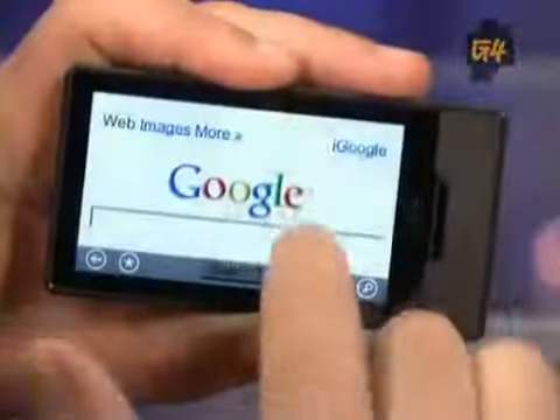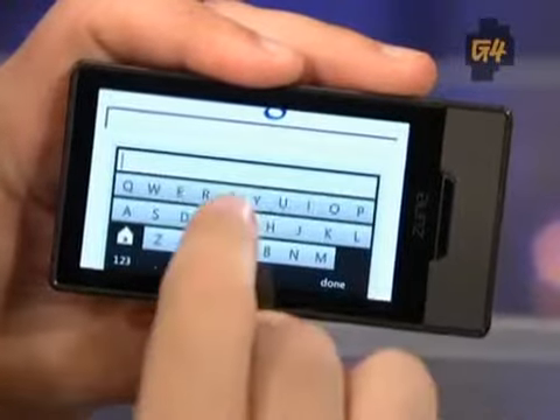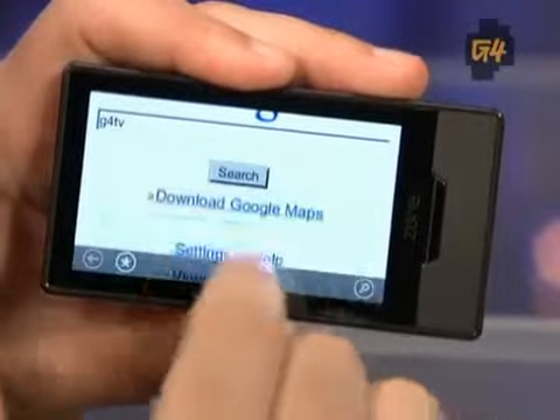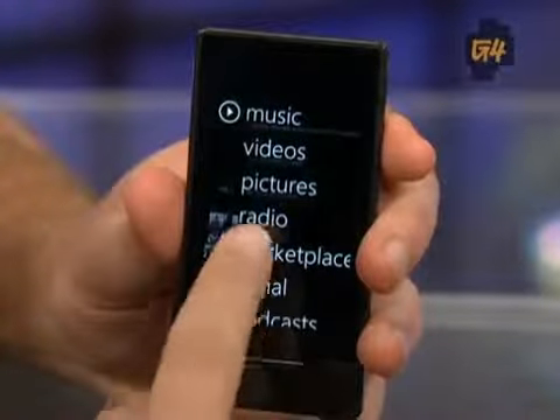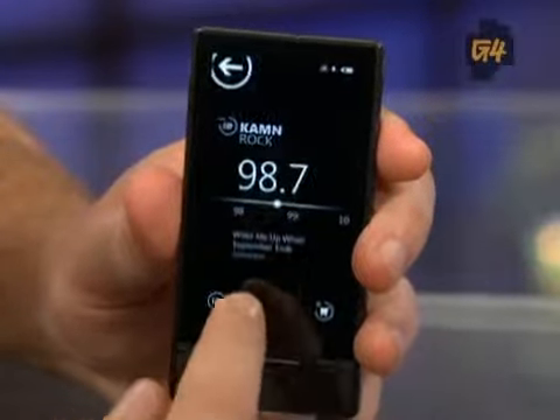Let's talk about the web browser — that needs some work. When loading a three-panel blog format it took a while, and the two side panels loaded at the bottom. The multi-touch web browser is good but could be a little faster, and the virtual keyboard could be a little bit bigger. The HD radio tuner, where you can tag songs and buy them through the Zune marketplace, is pretty cool — though radio is a burgeoning medium.